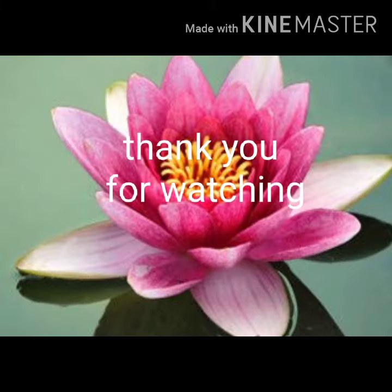Thank you for watching. Please subscribe, share, and like this video.